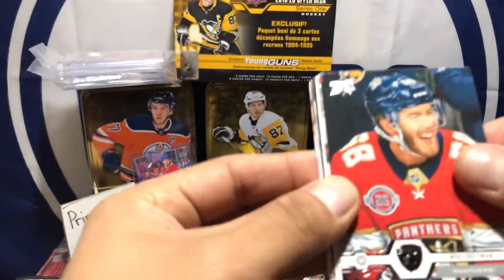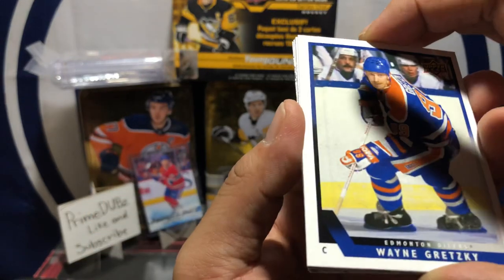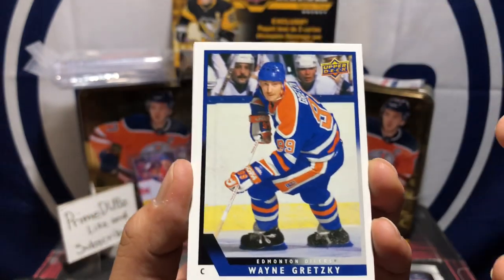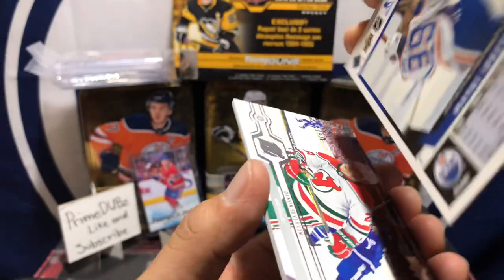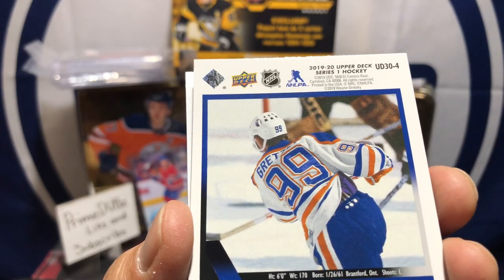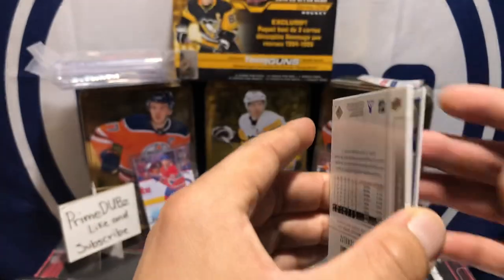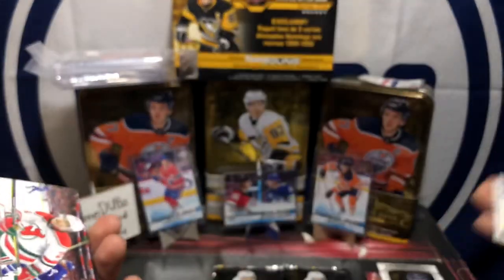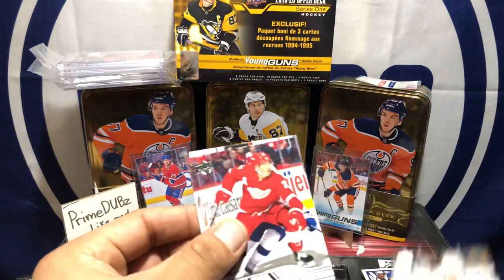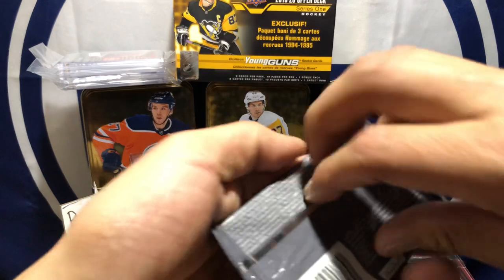Next pack — got a Brian Rust, Mike Hoffman, Connor — don't know. Oh check this out, we've got a nice old card here — the centering is not perfect but what do you know, right? That's a nice card: Wayne Gretzky, Series 1, 1920 Upper Deck UD 30 — sweet! Good old Wayne. Dylan Larkin, Justin Schultz. Next pack up.